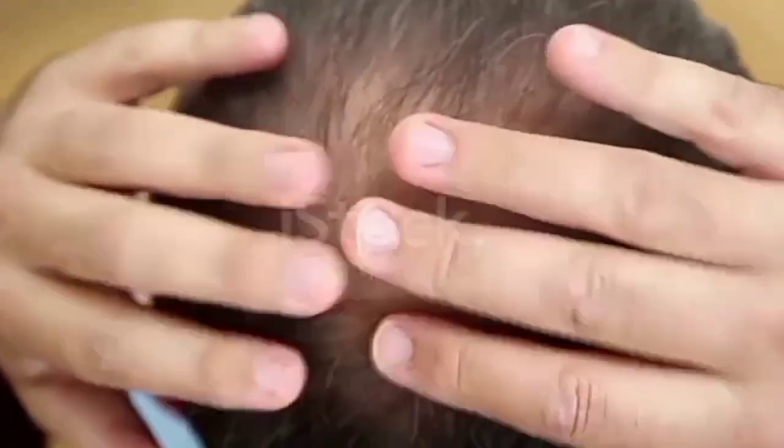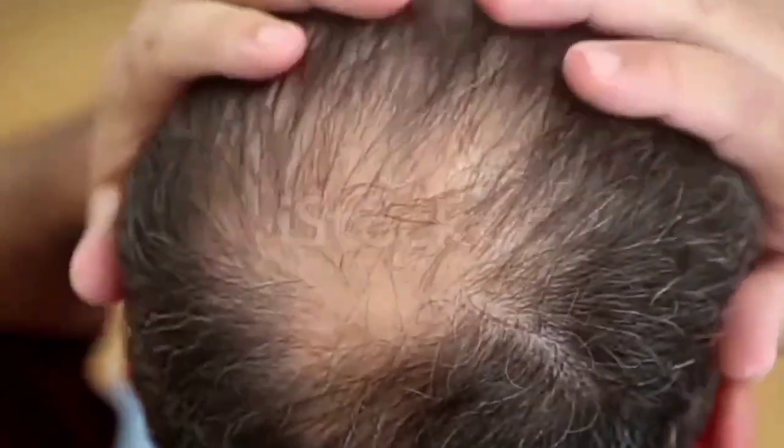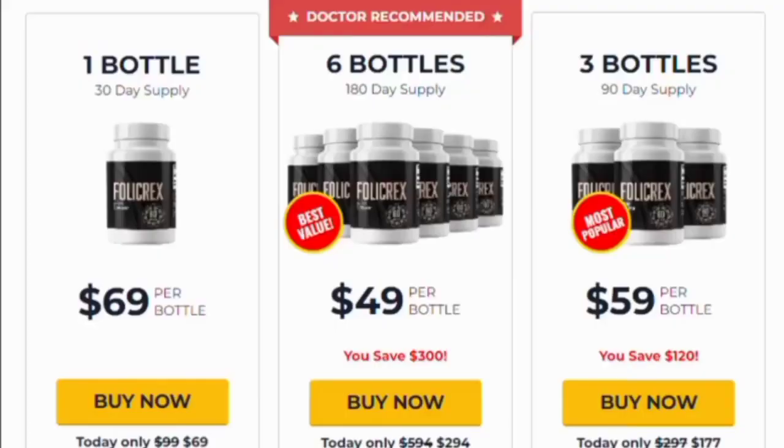Hi guys, today I'm going to review the Folic Rex supplement. I'm going to tell you everything you need to know before you buy this product. I also have two very important alerts, so please pay close attention to what I have to tell you.